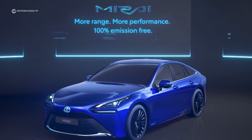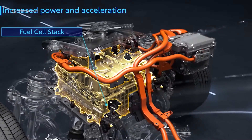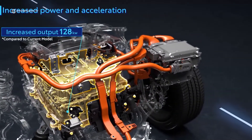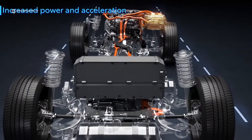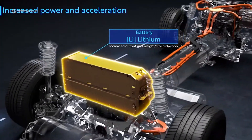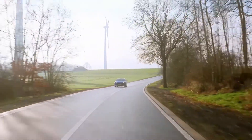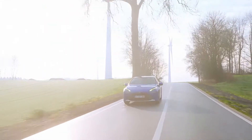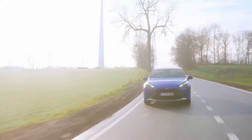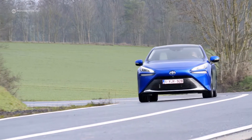Toyota also wants to get the wave rolling with the new Mirai. The second generation has been significantly improved and is one of the few hydrogen fuel cell cars on the market. Unlike a traditional battery-powered electric vehicle, the driver has less to worry about in terms of range and long charging breaks. At a hydrogen filling station, it only takes a few minutes to get a range of several hundred kilometres. Besides, the only by-product is water.